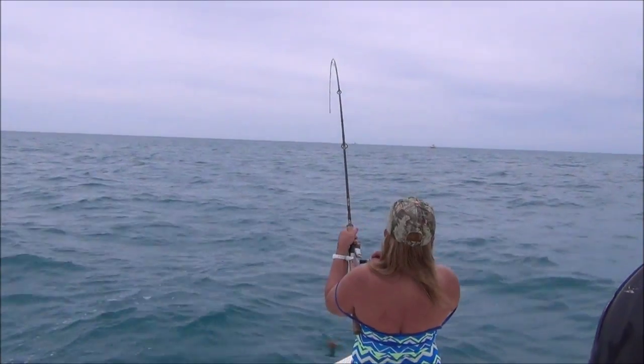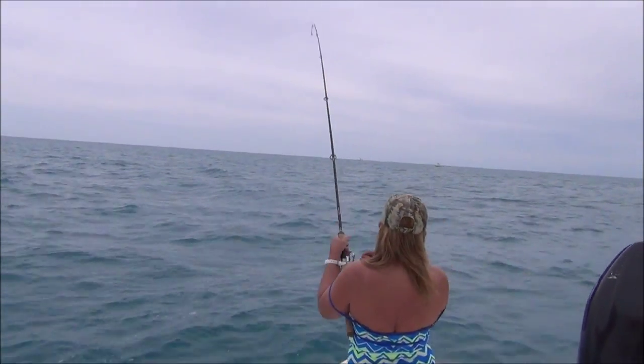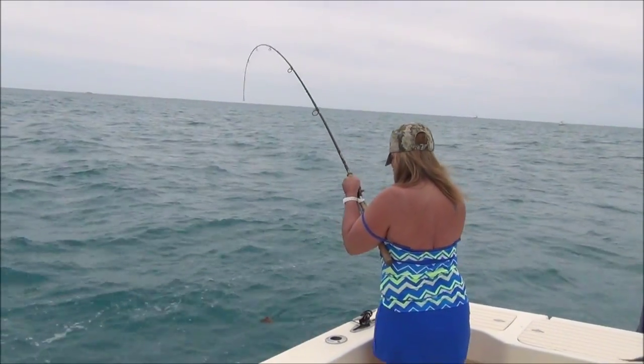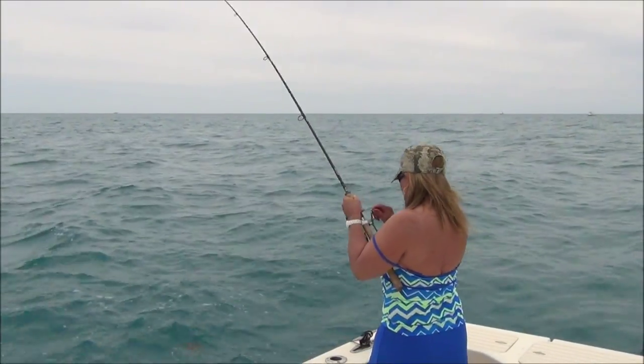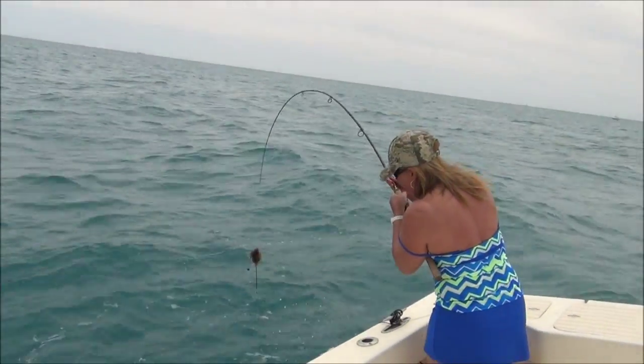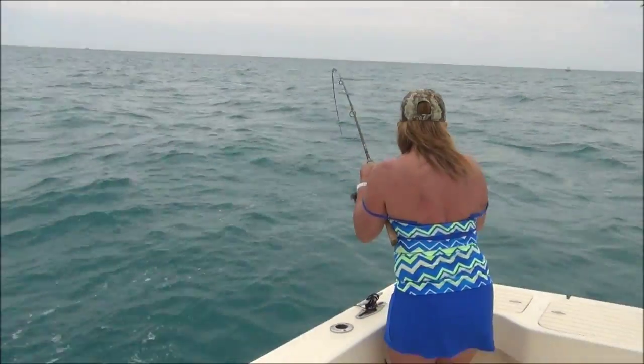She's on again. She thinks this could be something like a grouper, because you can see the bend in the rod — there's some weight in this fish. It probably doesn't even know it's hooked yet. It's coming, you should be able to see it. Okay, it's under the boat — she's got a long trace on.